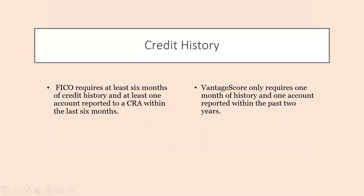The next difference between the FICO and Vantage Score is that the FICO requires you to have at least six months of credit history with one account being reported within the last six months, while the Vantage Score only requires you to have two months of history. So basically, if you are new to credit or you want to start building your credit, the Vantage Score will be generated faster, within two months, but it will take a little bit longer for the FICO score to be generated.